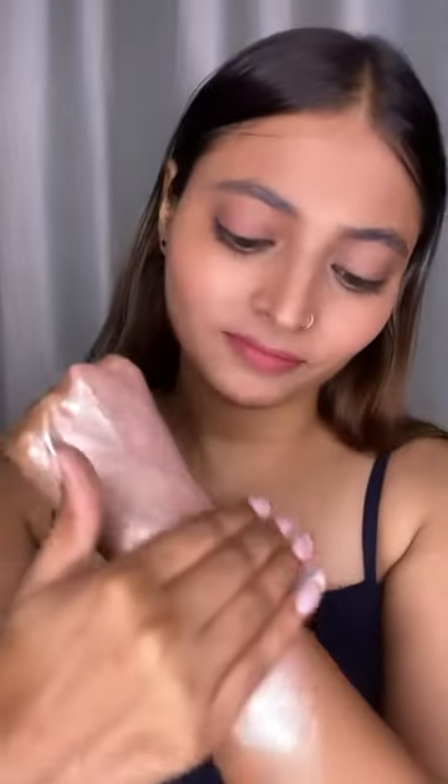It deeply moisturizes my skin with the goodness of five nourishing oils: sunflower oil, olive oil, coconut oil, carrot oil, and sweet almond oil. From a subtle tint to an intense bold shimmer look, this buildable formula gives me my desired look.